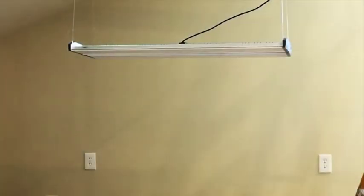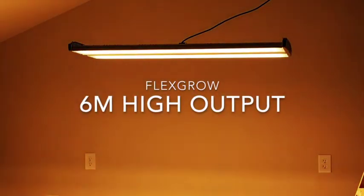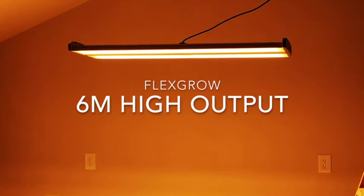My name is Barrett Thomas, owner of MKB Grow, and this is not your typical LED grow light. This is the FlexGrow 6M High Output.